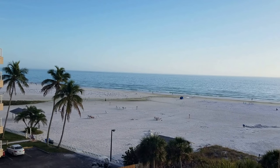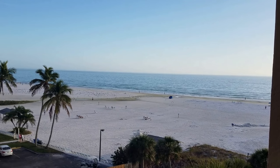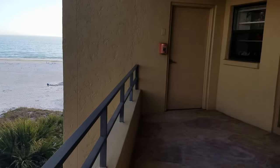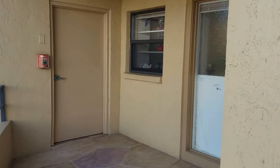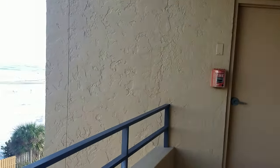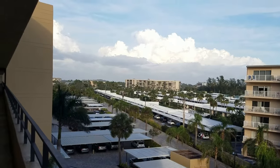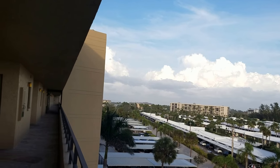This is a walkthrough video of Gulf and Bay, unit 501, 5790 Midnight Pass Road. This is probably one of the best units in Gulf and Bay. Gulf and Bay is probably one of the best communities on Siesta Key Beach, and this unit is an end unit.